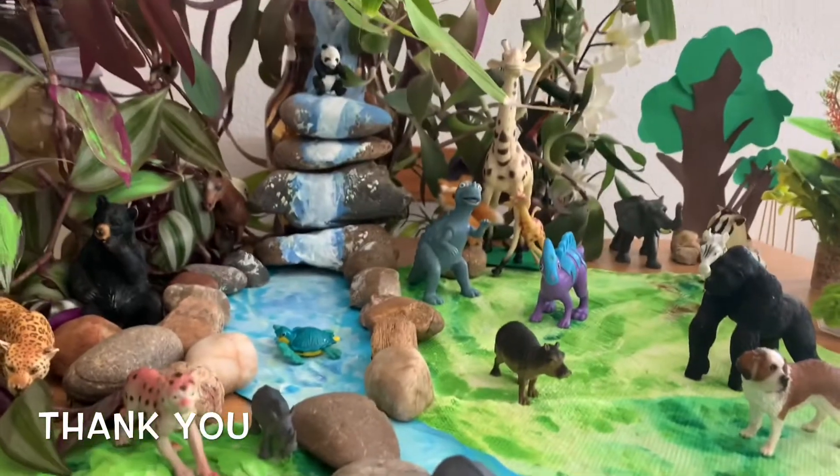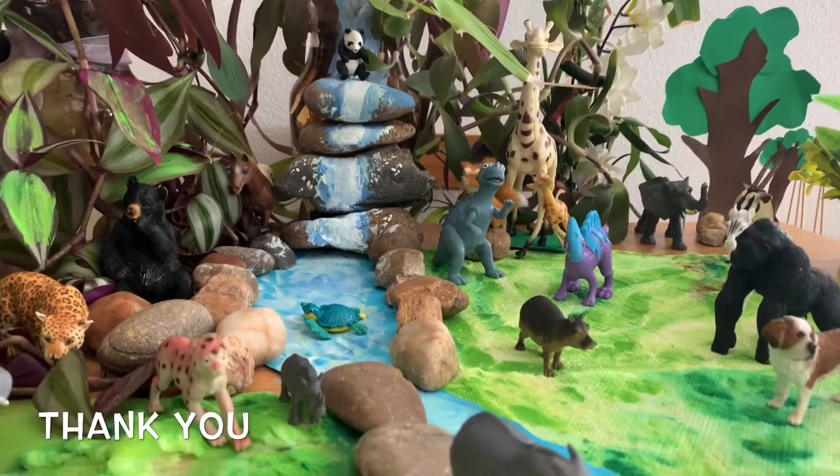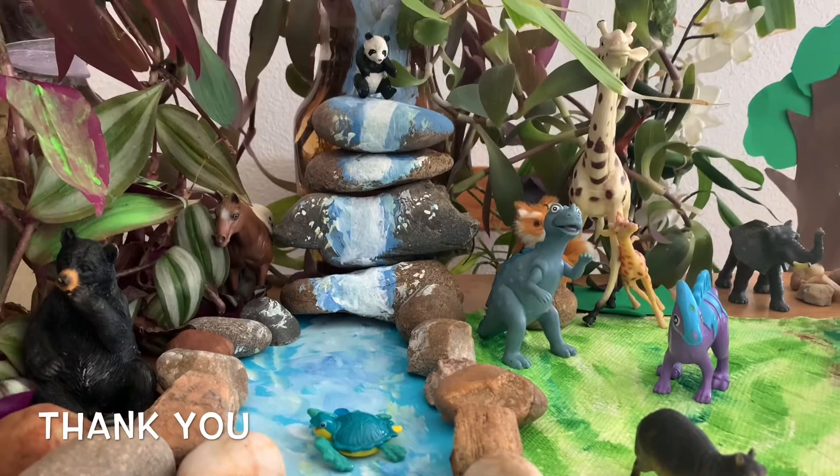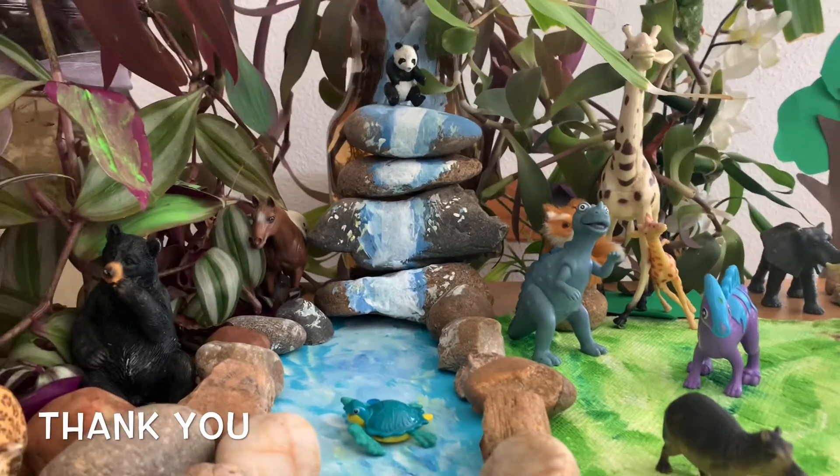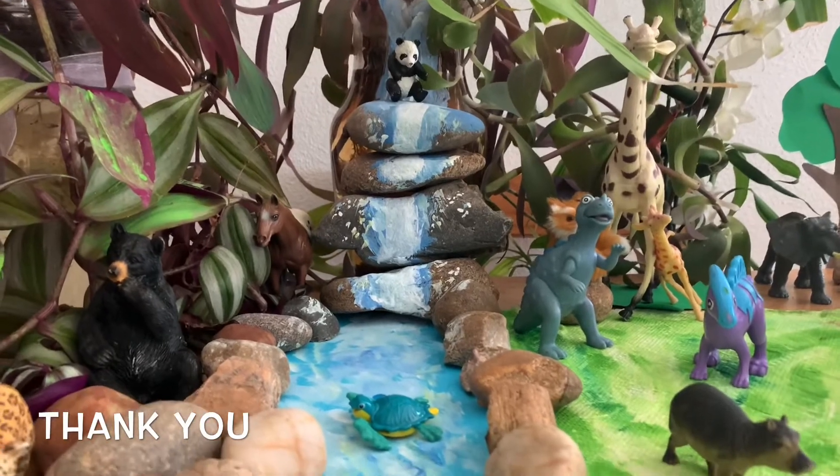Whoa, look at the water! Do you see the turtle?